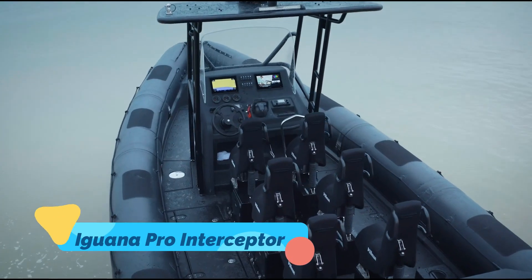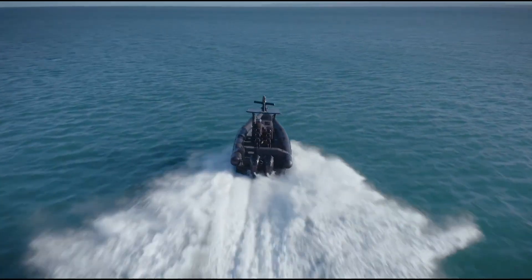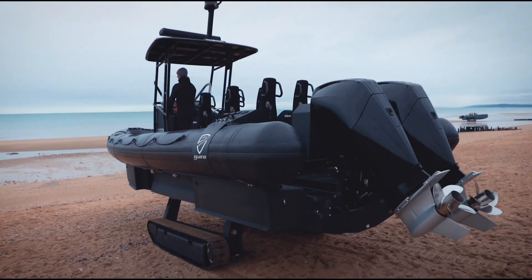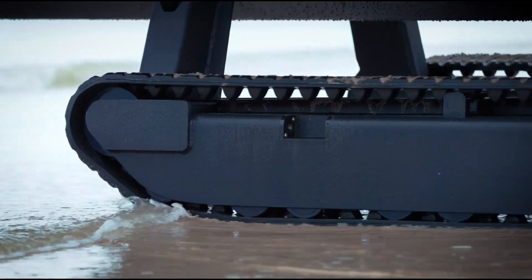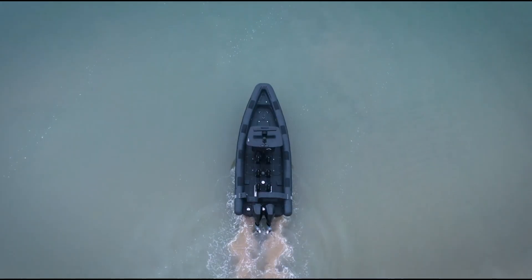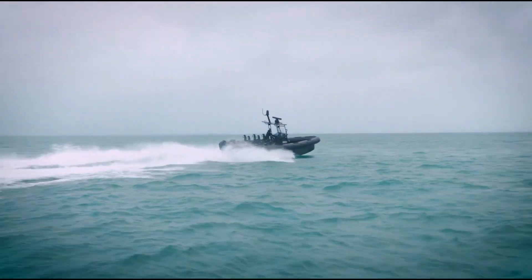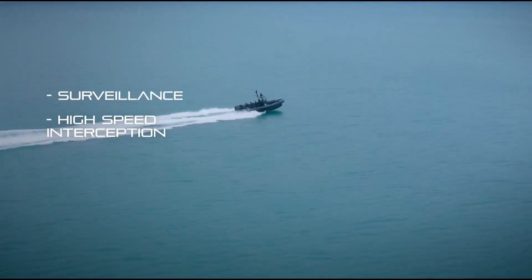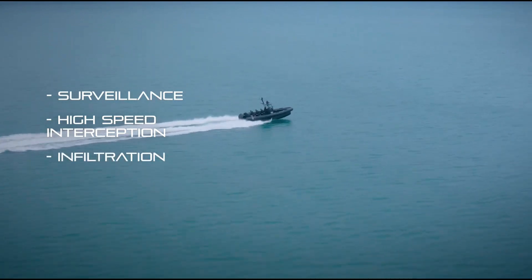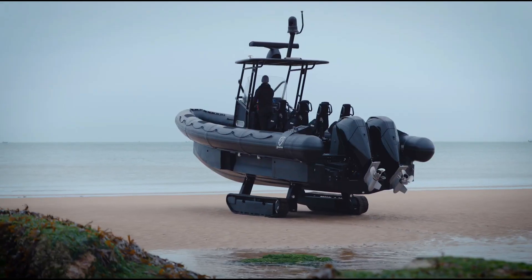The Iguana Pro Interceptor is a versatile amphibious craft that excels on both land and water. Its revolutionary design features retractable tracks that allow it to move seamlessly across rugged terrain, sandy beaches, and open water. On land, the Interceptor's robust tracks handle steep inclines and uneven surfaces, while on water, its powerful engines deliver speeds exceeding 50 knots.